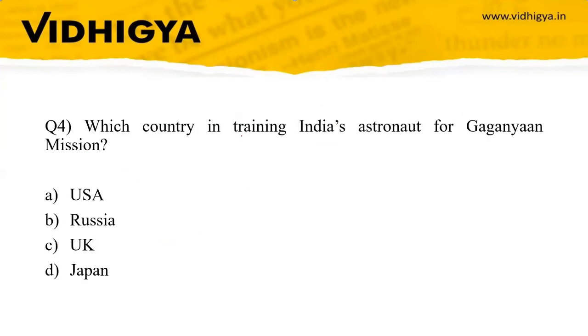Question four: Which country is training India's astronauts for the Gaganyaan mission? Options: USA, Russia, UK, or Japan. The correct answer is Russia — four Indian Air Force pilots are being trained in Russia.